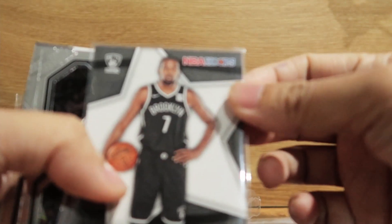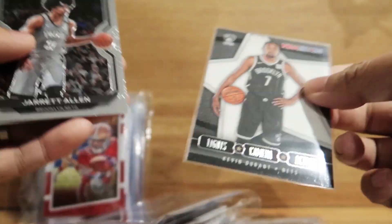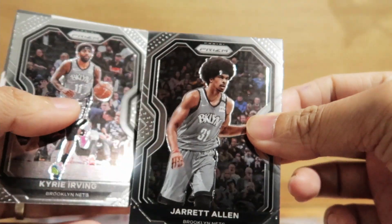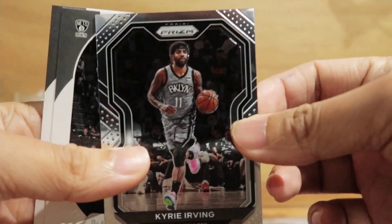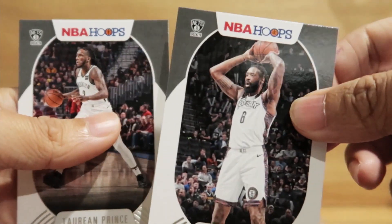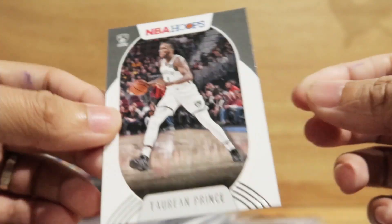We got a Kevin Durant lights-camera-action card, Jared Allen, Kyrie Irving, and Jambi Jordan, Dorian Prince.